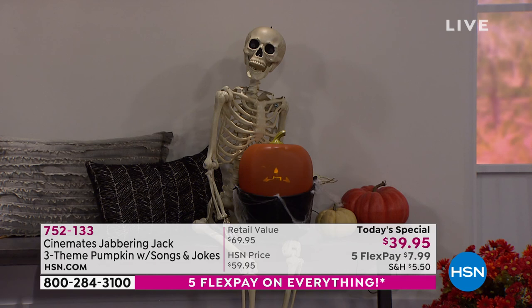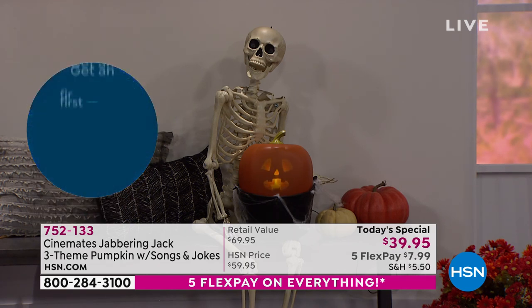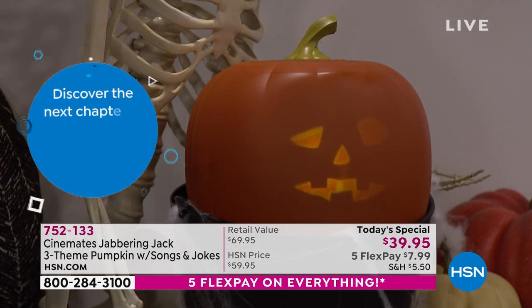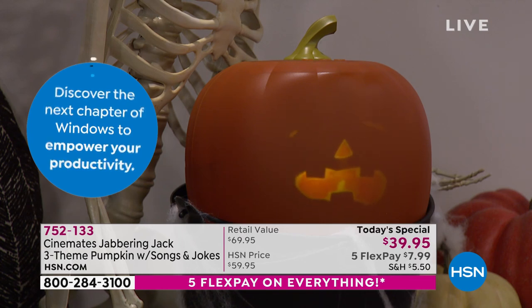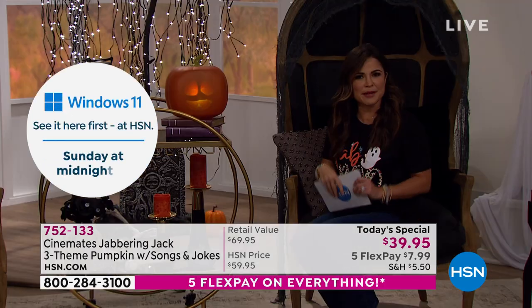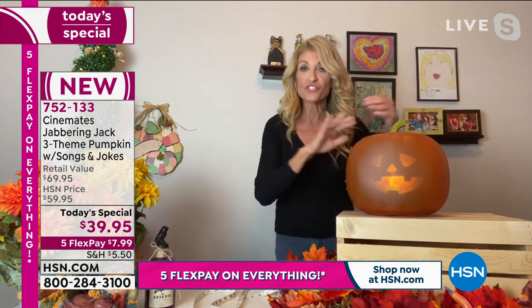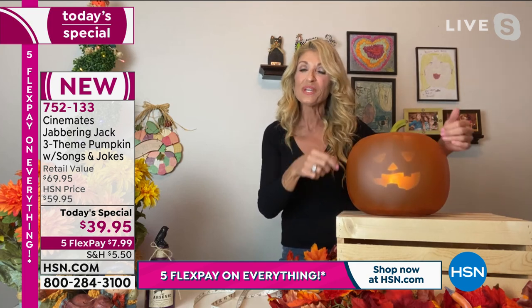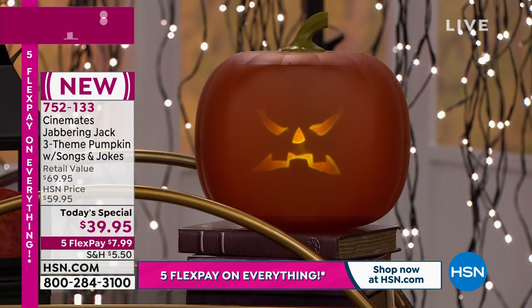We have extended holiday returns through the end of January. It is the real deal — the authentic — and we have five of these around the set to show all the fun ways you can use Jabberin Jack inside or outside. We recommend keeping him under a covered porch if outside. When you get him home, setup is simple: take him out of the box, place the stem on, plug him into the wall — that's it. The skip button lets you quickly go through and pick your favorite character.